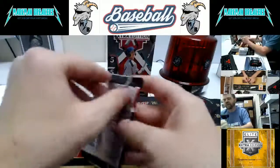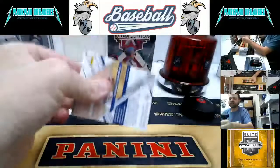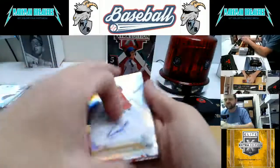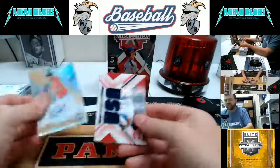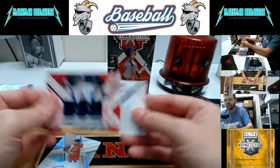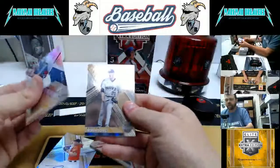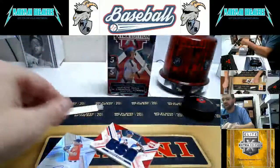Last pack of box nine. Feels like a thick one. Tyler Callahan for the Reds — very nice. And Brennan Malone, numbered to 49, Team USA. Perez, Noah Song, and Isaiah Campbell wrap up that one.